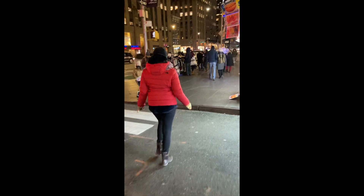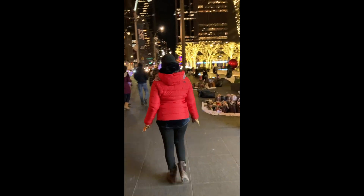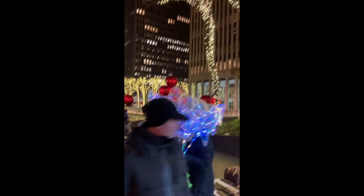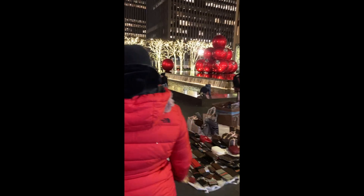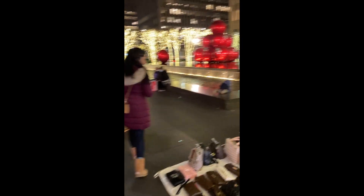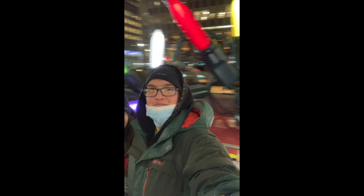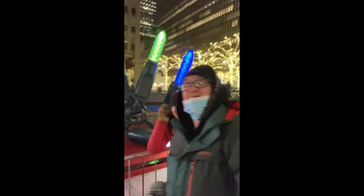Here we are walking down 6th Avenue towards the giant red ornaments at 1251 6th Avenue near Rockefeller Center Plaza in Midtown — it's just always really beautiful down and around this area during the holidays. Also down on 6th Avenue at 1221 Avenue of the Americas, it's just a giant string of old-fashioned Christmas lights.